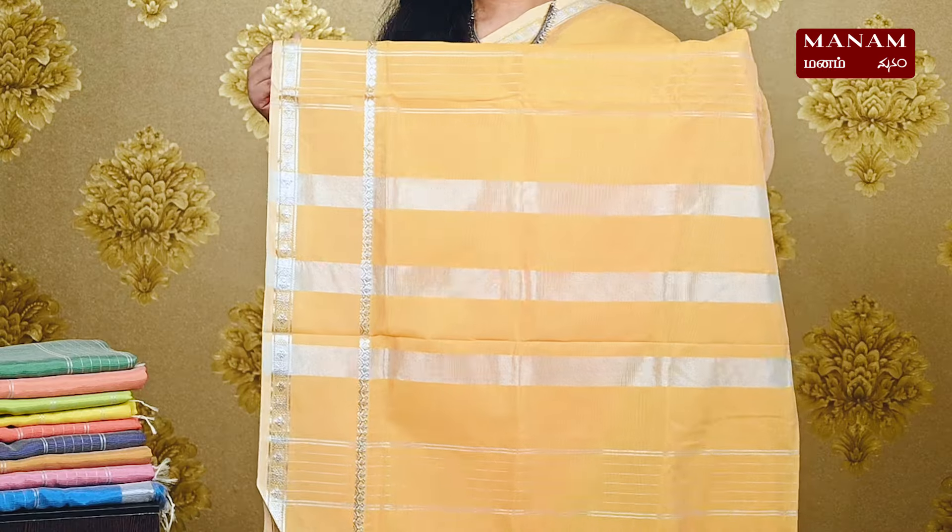Next, we have this lovely mango yellow color saree. It's a bright shade with a plain body and a double-sided silver zari border. We have a silver striped pallu with tassels at the bottom. This saree also comes with a running blouse and it is priced at Rs. 1395.